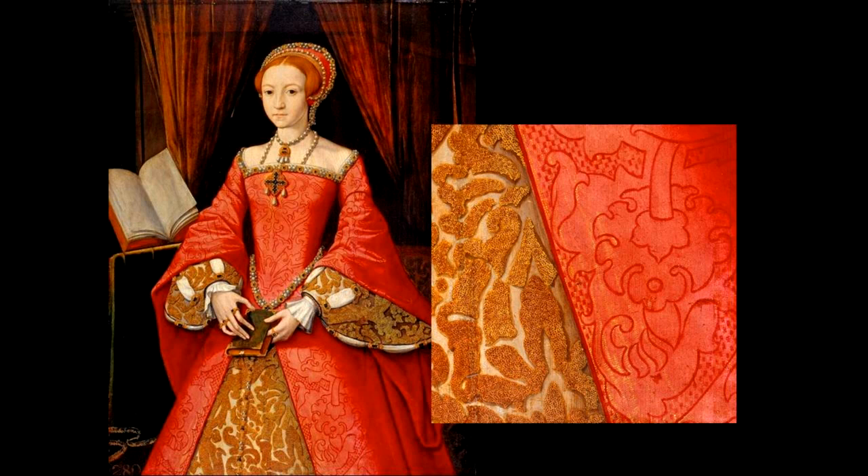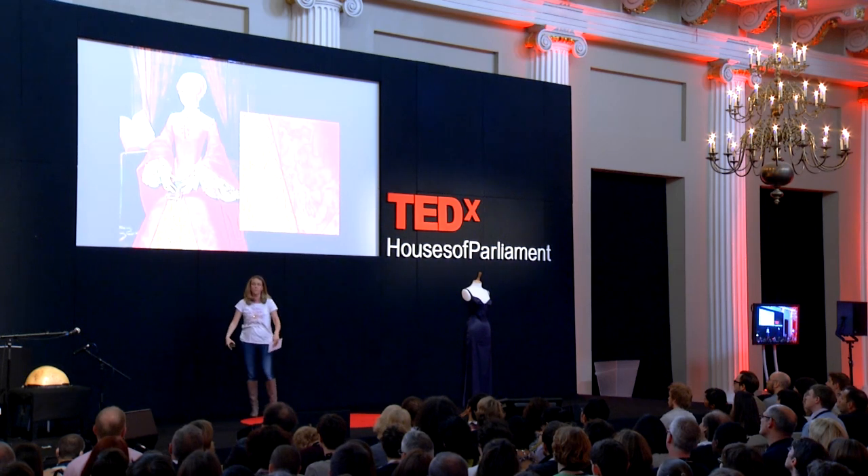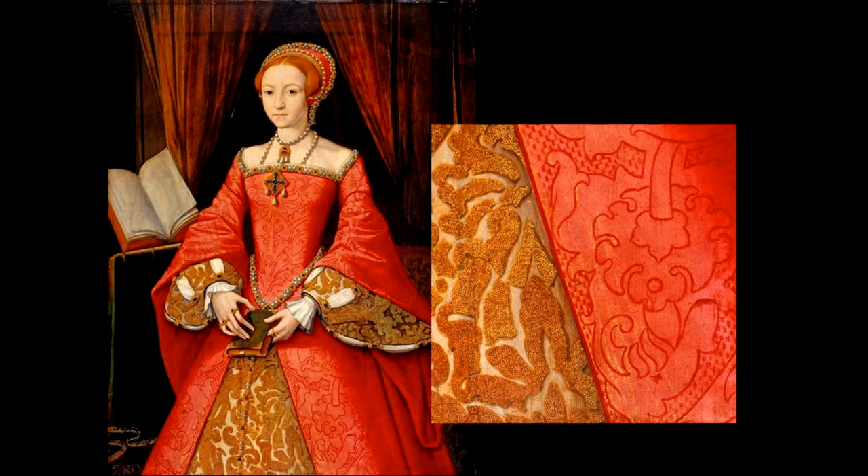However, Elizabeth also wants to say that she's royal, and she's doing that through the fabric at the front of her skirt — what's called her forepart. That fabric has been woven from silver thread with tiny little loops of gold thread, which at this time was called cloth of silver, tissued with gold. You could only wear this if you were a member of the royal family. The artist has taken great care to depict it, and she's making a very conscious statement about exactly where she fits into society.